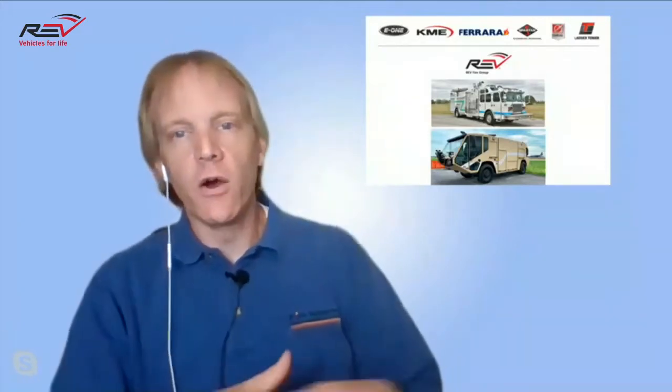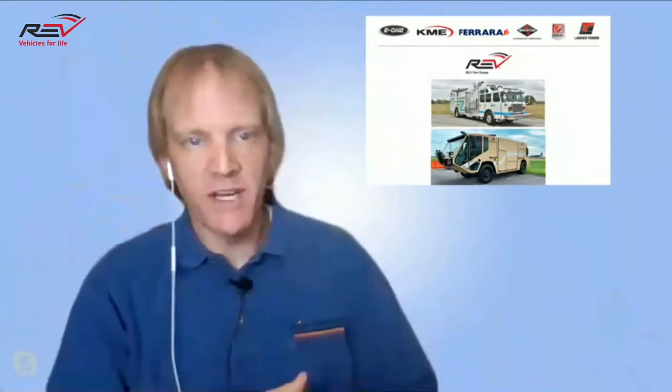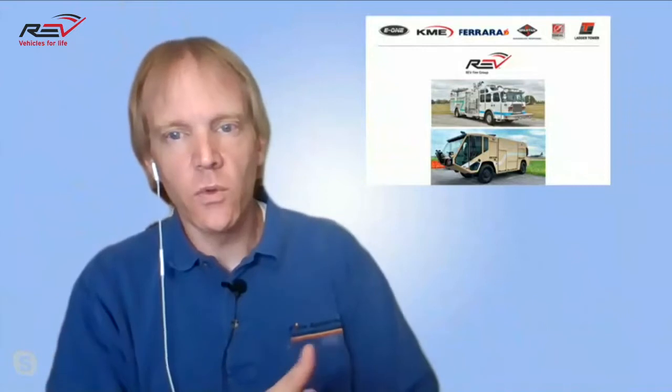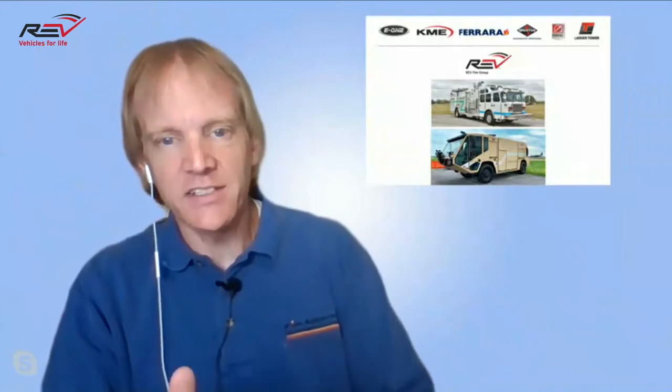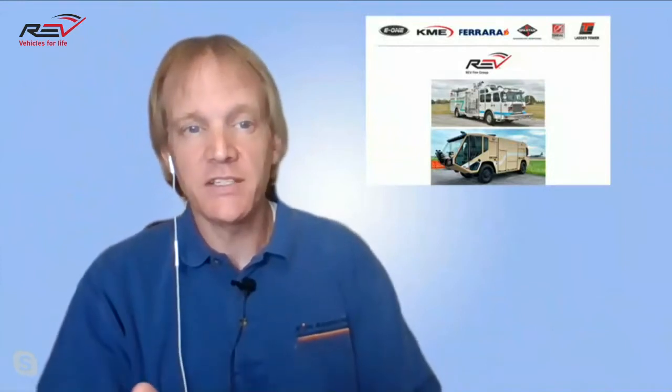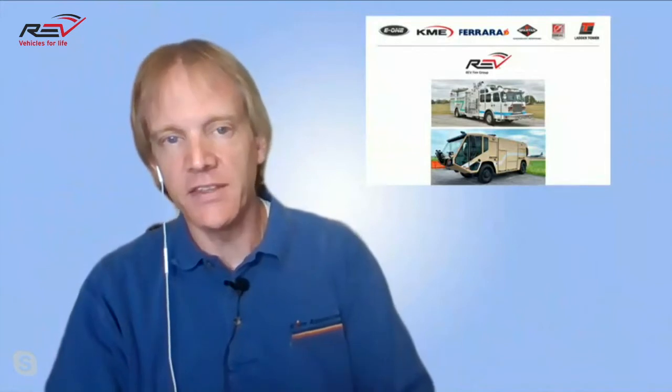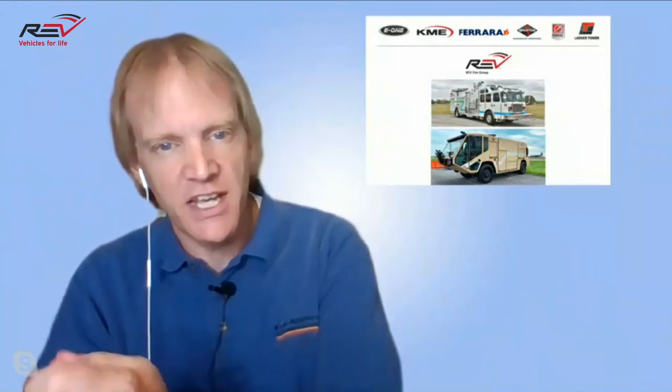I wanted to see if you could start making your way over to that pump panel. We had a couple of questions about the pump and the deck gun. While you're working your way over there, I'd like to ask Larry about some of the other industrial applications and industrial pumper options available from E1. Larry, could you discuss that with us?